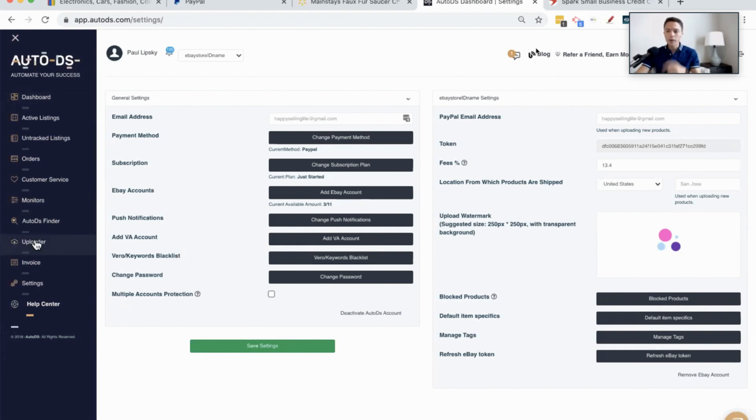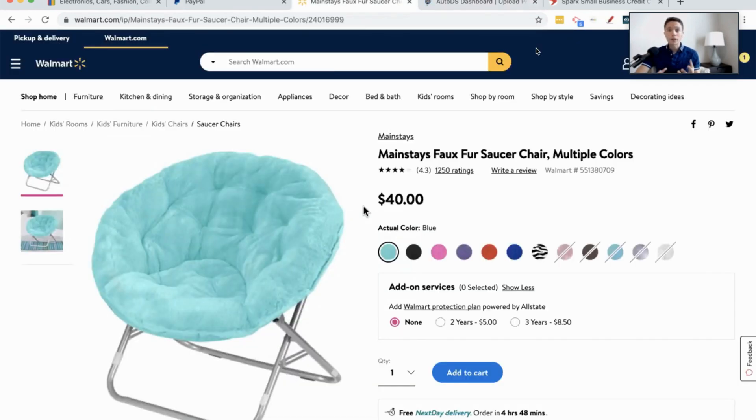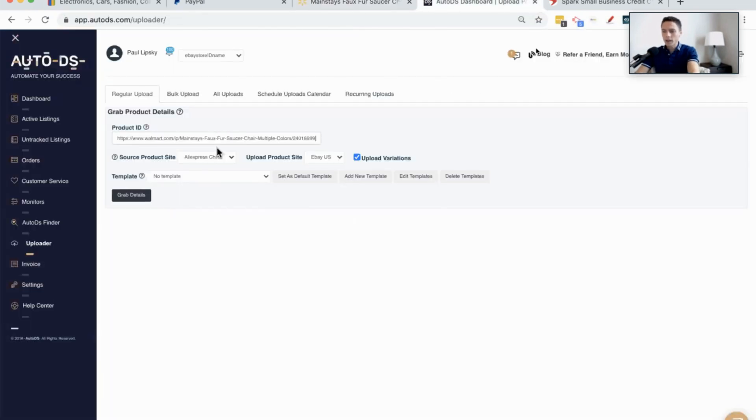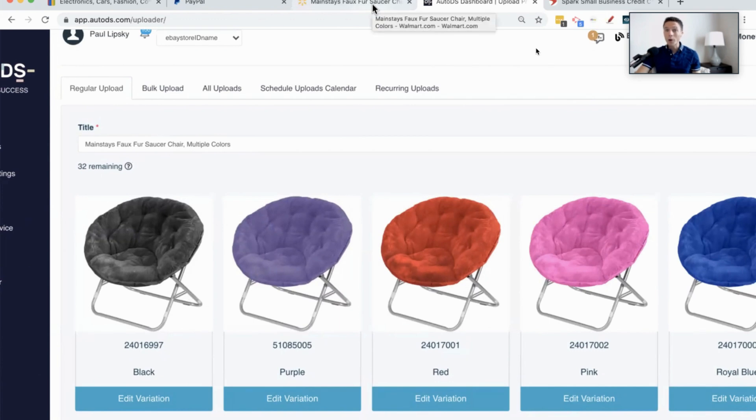I'm going to click on the left where it says Uploader. Let's say this is a product we found through product research and discovered it's a really good one to sell — meaning we went on eBay and saw what's already sold and done well. If other people are selling the same product, that means we can sell it too. All you have to do is copy the URL, come over to AutoDS, plug it in, and choose Walmart. And you can see it just pulled in all the information from Walmart.